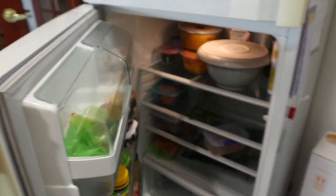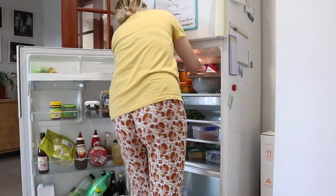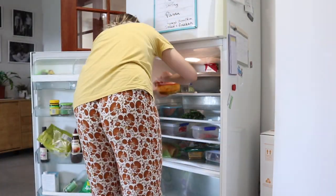Race to the fridge — it is long overdue, time to tidy it up!